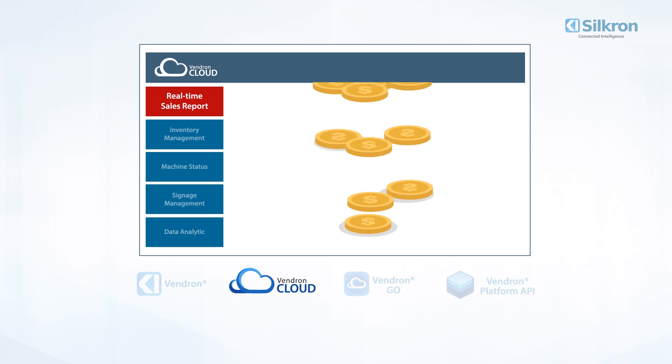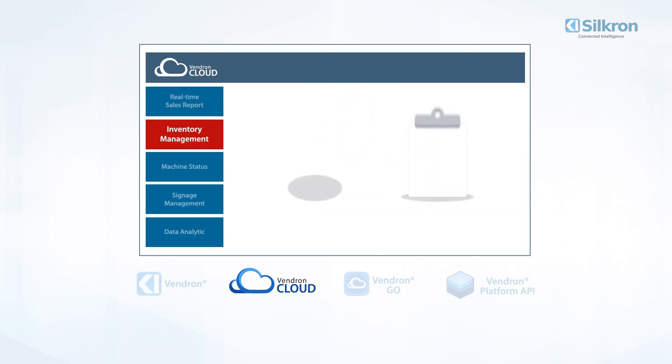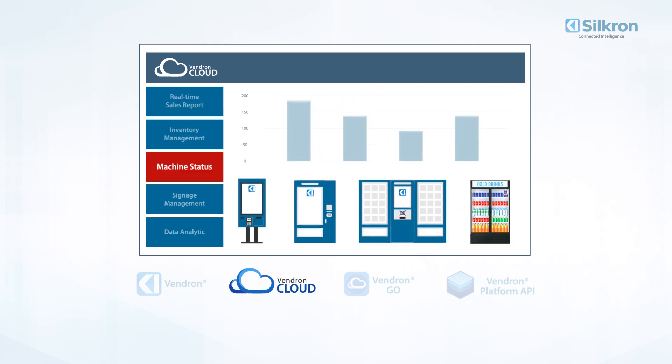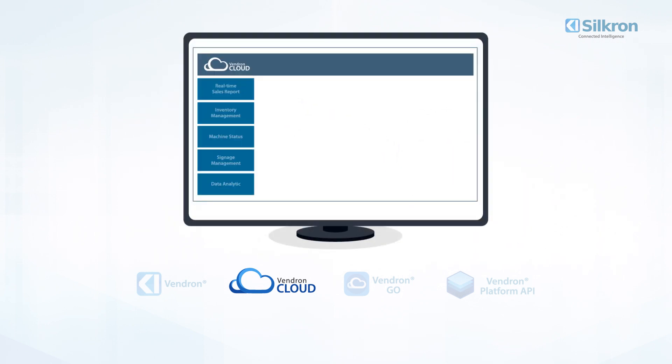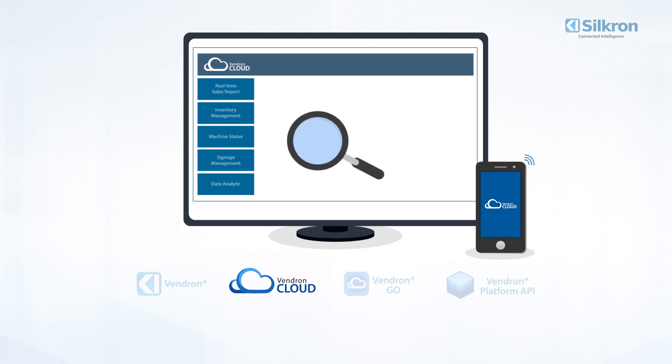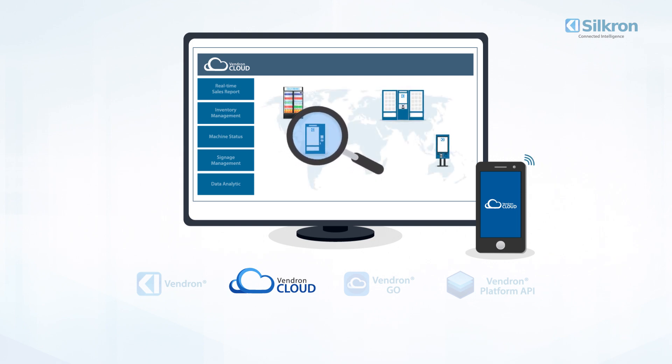Two: Vendron Cloud. Vendron Cloud tracks sales in real time, along with stock updates, machine status alerts, signage management, and data analytics. Vendron Cloud is accessible on the web from any device to monitor and remotely manage any number of machines in various locations.